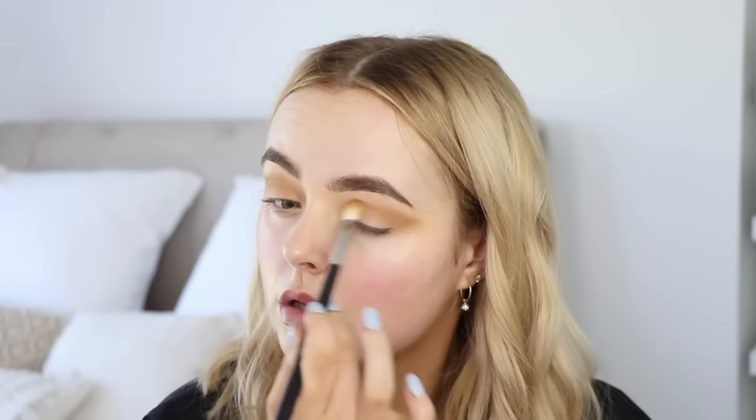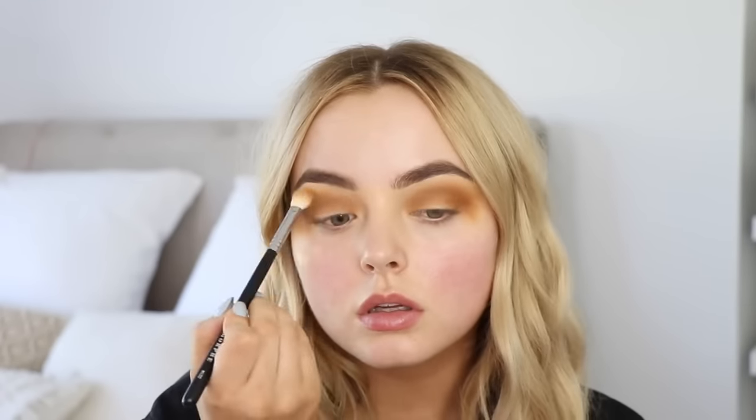I'm going to quickly pop my eyebrows and then get into makeup. I'll conceal my lids first and then use the Too Faced Born This Way foundation. I'm going to use my Urban Decay Naked Honey palette — first dipping into Swarm, blending that into my crease, then into Keeper to deepen the outer portion, then going into Sting which is the dark brown. I'm going to use the shade Sweet on my lid and blend with the other shades so the lid is brighter but not too obvious. Then popping on some winged liner.